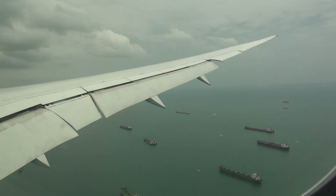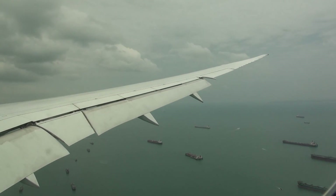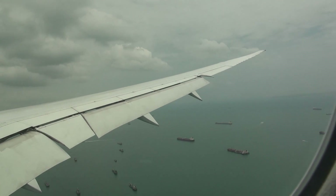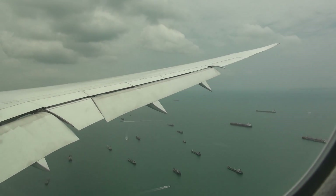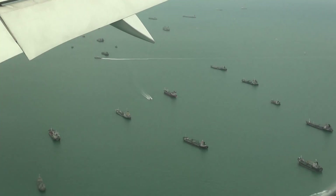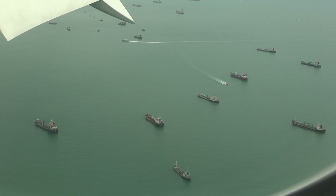You see different sides of Singapore when you're coming to land. This side — you don't see the city. The city is on the other side of the plane. So I'd ask on this side for once, for the ocean, the ships. Qatar Airways Boeing 787-8 Dreamliner.